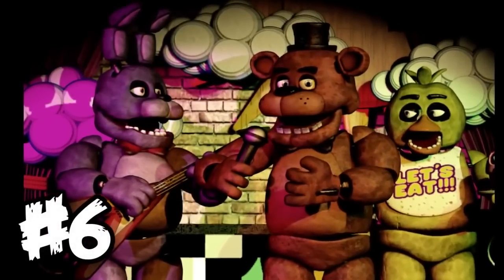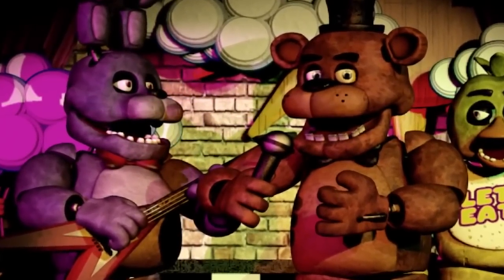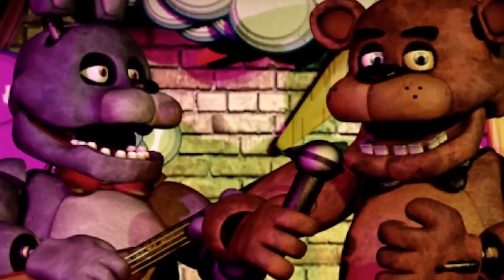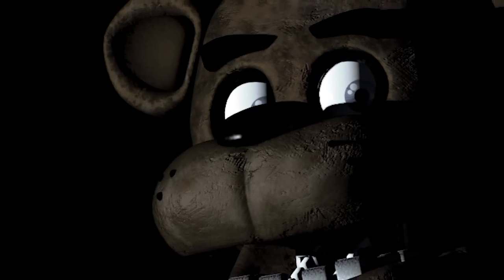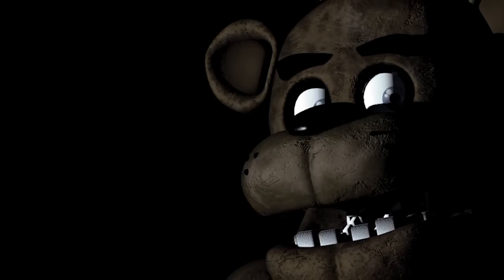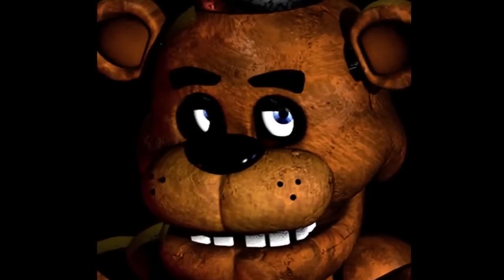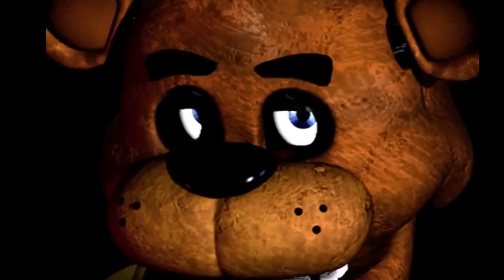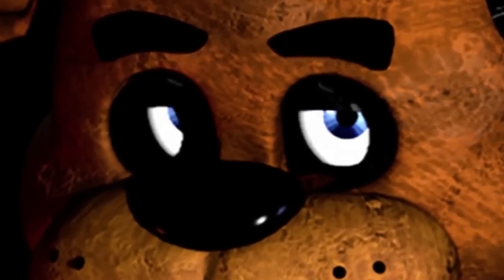Fact number 6 is that Bonnie has the same exact body as Freddy, except it's just purple. This is a great example of how Scott is very good at working smart and saving himself a lot of work. Because when you're a solo developer, you can't afford to make a big complicated game — you have to be really smart about what you spend your time on. Especially considering that Scott is doing not just the coding, but also the art, game design, level design, sound design — pretty much everything, even the marketing.